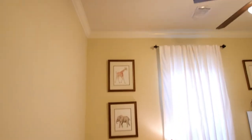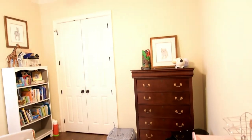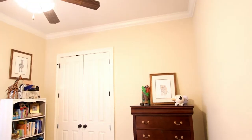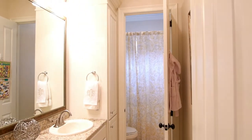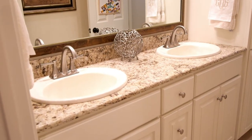Here's one of the three bedrooms. Another key feature I want to highlight is the beautiful hardwood floors throughout each bedroom and the dining and living room areas. The second bathroom has granite countertops and plenty of cabinet storage space.